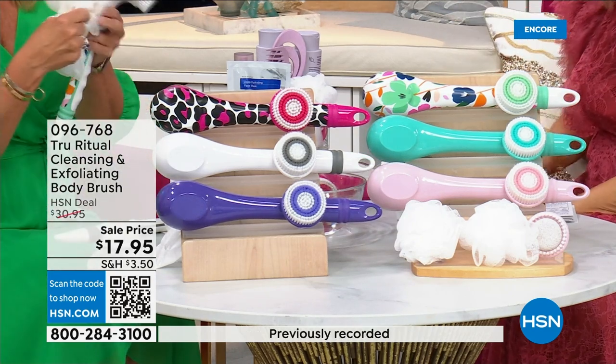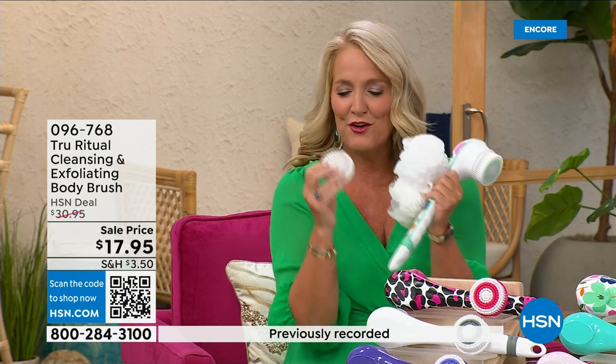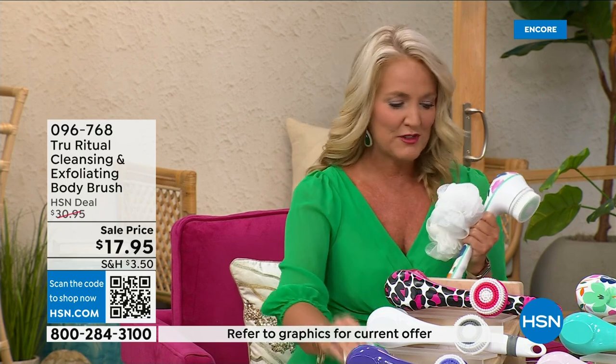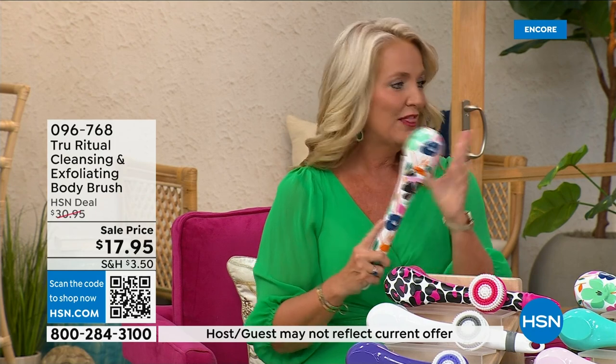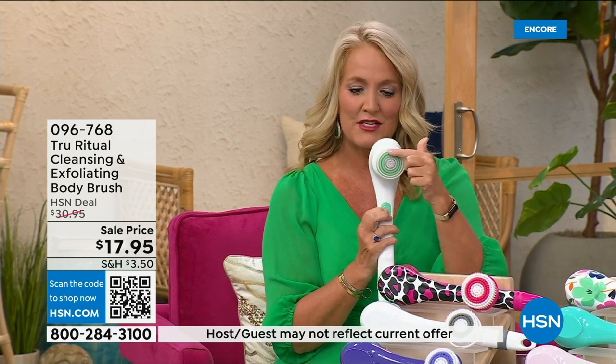You're going to get two of the loofahs, one scrubby, and a callus remover is going to come along with that, plus the brush head. Loving this beautiful floral print. There are two different speeds.